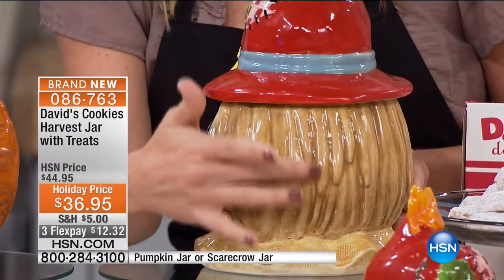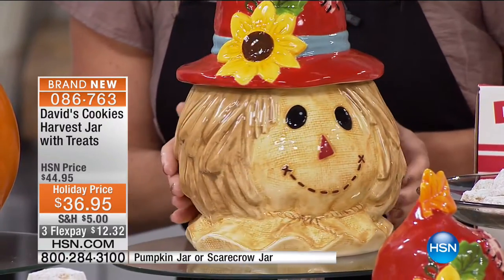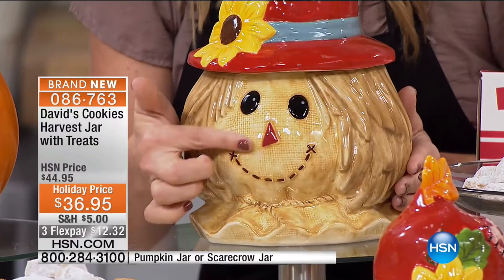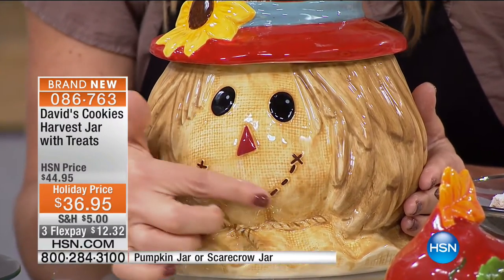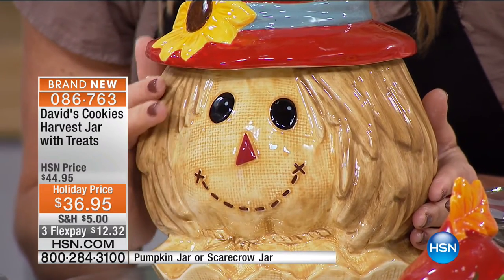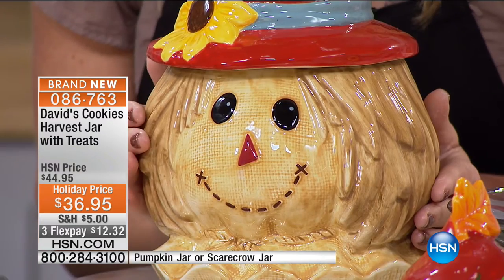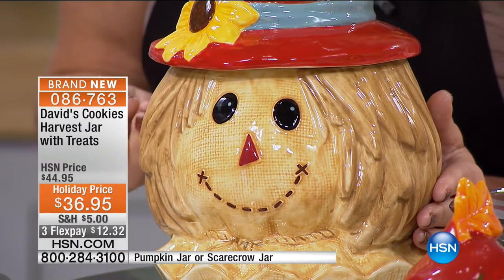Going back to the scarecrow, look at his straw hair as you come around the back. Every little bit of detail — it's like the face has the texture of burlap. You can even see the little burlap lines. Look how beautifully that's done. When you run your fingers across it, you'll feel all of that dimension. That's what sets apart a cheap jar from a quality jar.